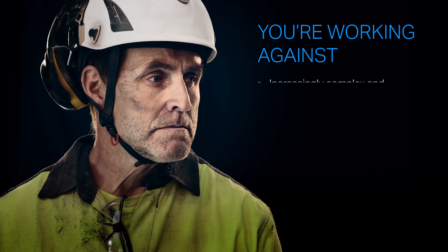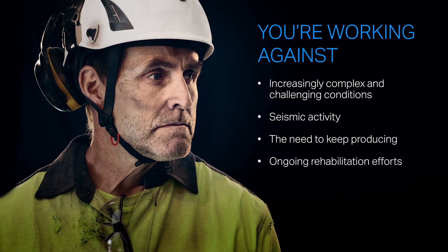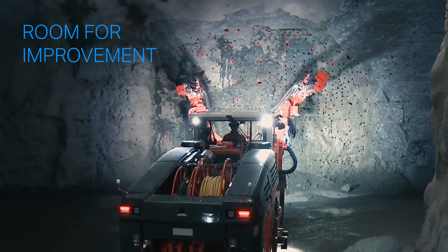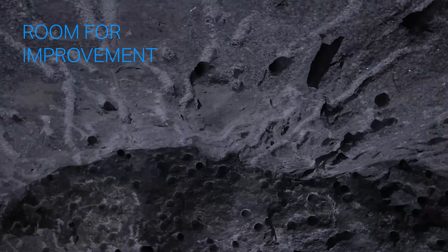So you're up against increasingly complex and challenging ground conditions, mitigating the impacts of seismic activity, the need to keep producing, ongoing rehabilitation efforts, the need to manage costs, and most importantly, to do this while maintaining a safe operation. Each of these factors can have an impact on the other — improve them, manage them, and the savings can be significant.